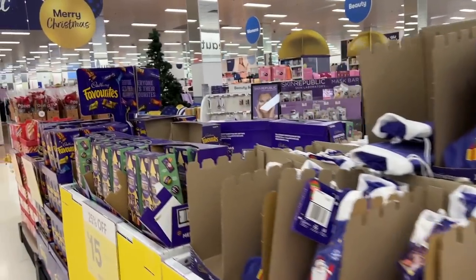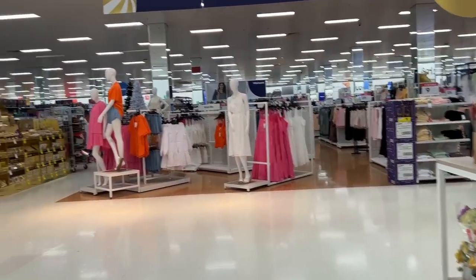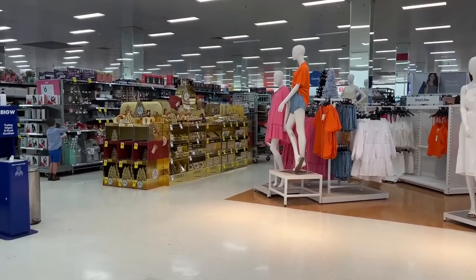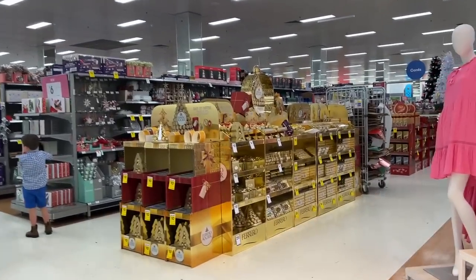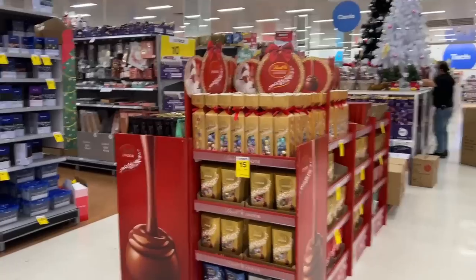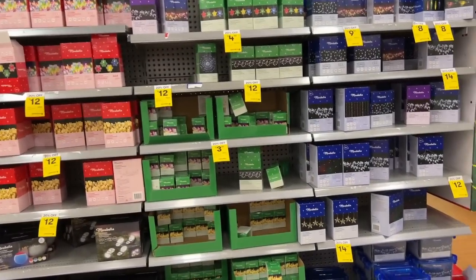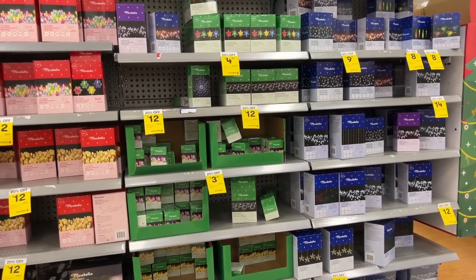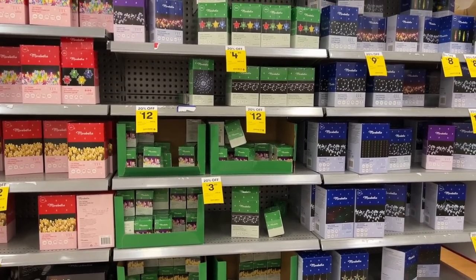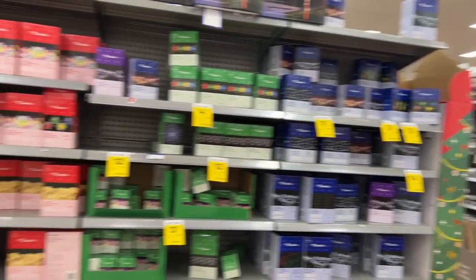Hello guys, welcome to Holiday Shop With Me! We are checking out Big W. This is the first year that I have done the Big W holiday range — I usually do Target and Kmart — but it was requested that I do Big W. Last year Big W actually came through for me for something in particular, so if we spot it today I'll talk about it when we come across it.